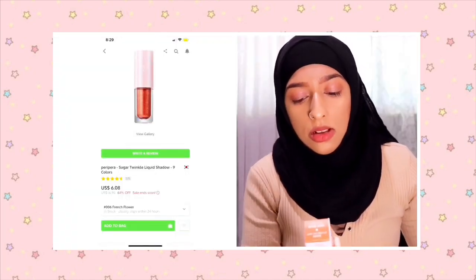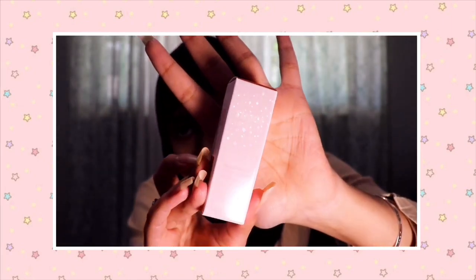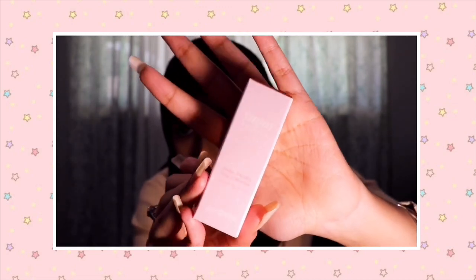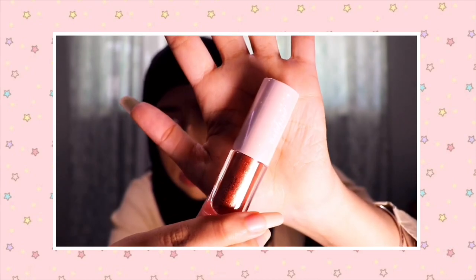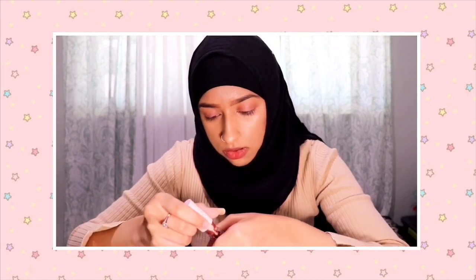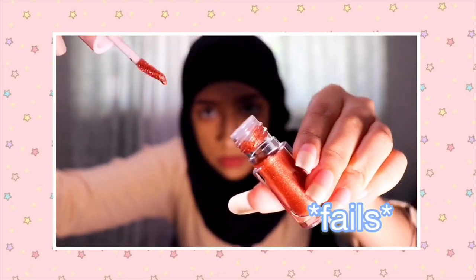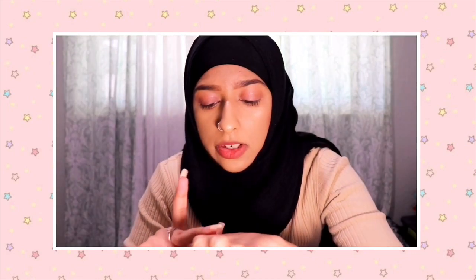I also got something I've been looking at for a long time and always wanted but never picked up — this is the Peripera sugar twinkle liquid eyeshadow in the shade French Flower. The packaging is so pretty, do you see the stars? Let me do a quick swatch. It's such a pretty color.